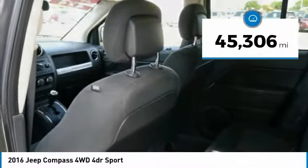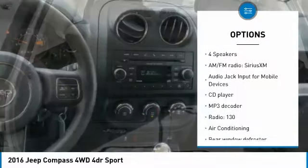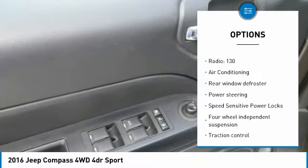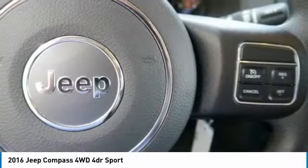This vehicle has less than 50,000 miles. Here are some of this vehicle's great options: traction control, dual airbags, air conditioning, power steering, aluminum wheels, four-wheel disc brakes, center armrest, electronic stability control, CD player, rear window defroster.